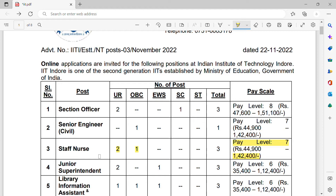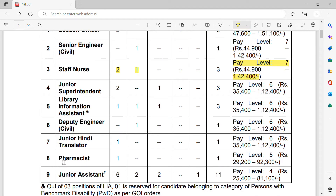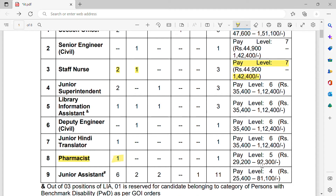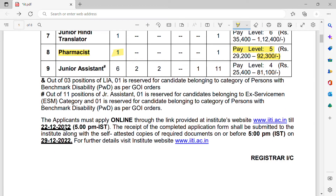I will discuss how you can apply, what qualifications are needed, and what experience is required to fit this job. Now, regarding the pharmacist vacancy, there is one vacancy available at IIT Indore, with a salary of ninety-two thousand three hundred at pay level five.